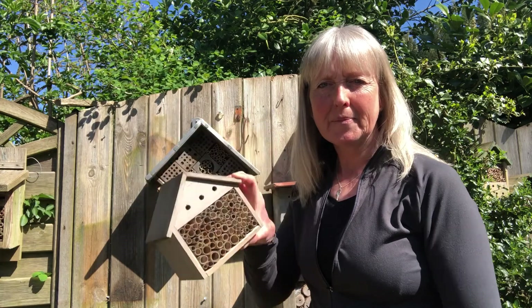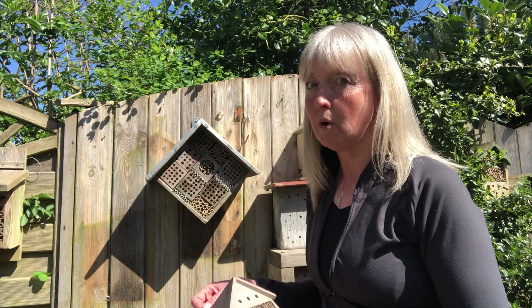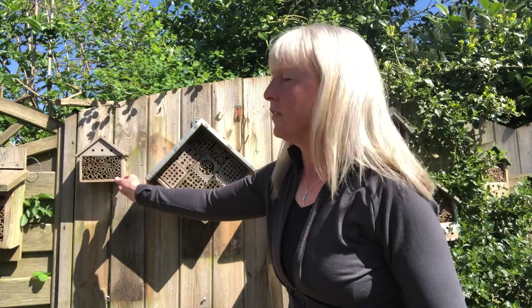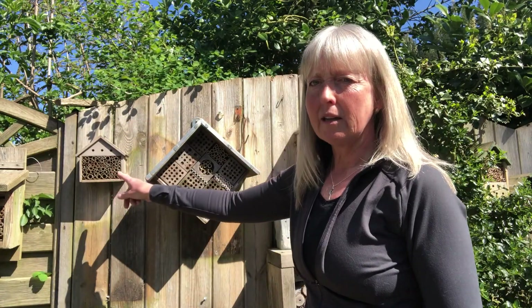Have you seen one of these before? They're usually called bee hotels. It's not really a hotel, it's more a home. You may have seen them in the supermarkets or garden centres — it's like a box with loads of little holes in. But do you know what it's really for? Do you know what uses it?